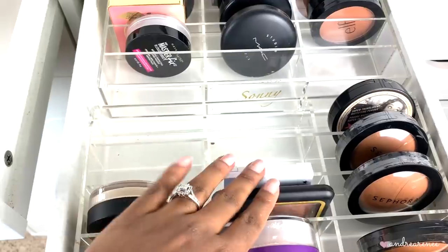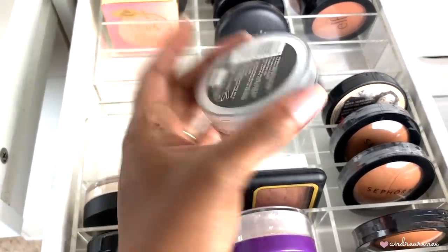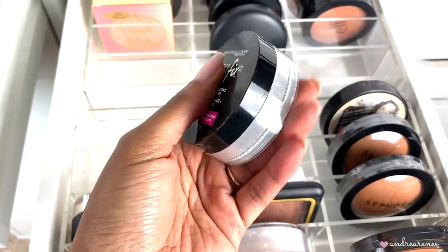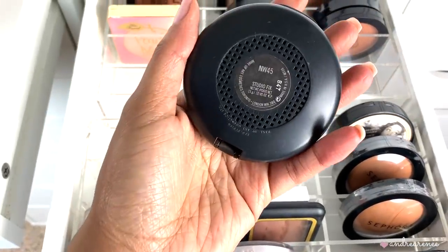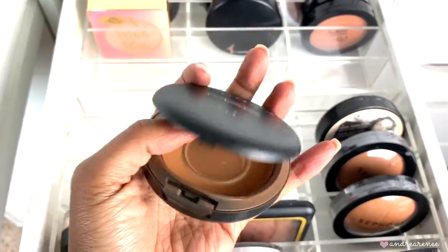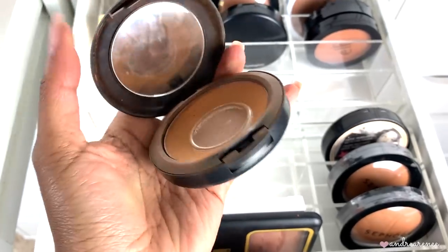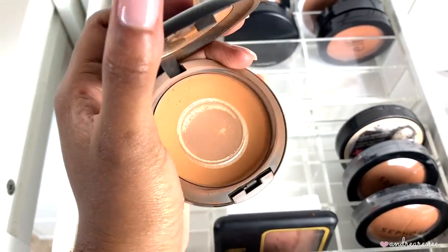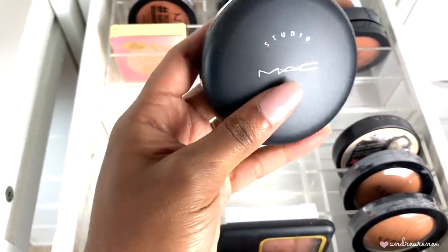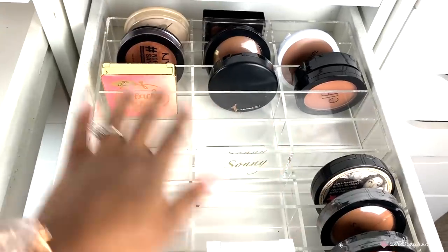This ColourPop bronzer should be in my bronzer drawer but it ended up in the powder drawer. Then I have the Maybelline loose setting powder — a lot of people like it but I did not, so I'm going to toss it. Then I have my MAC Studio Fix in shade NW45. I love this stuff — I've gone through it like crazy. It's the perfect all-over face powder. I'm pretty much out of it so I'll toss it and need to pick up another one.